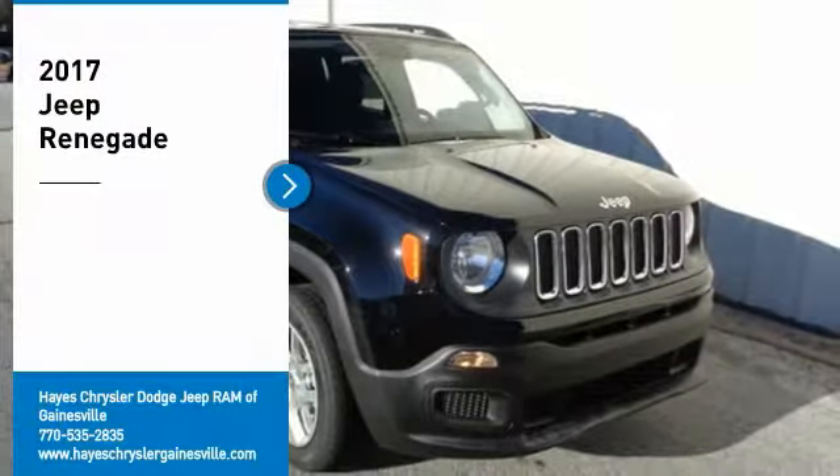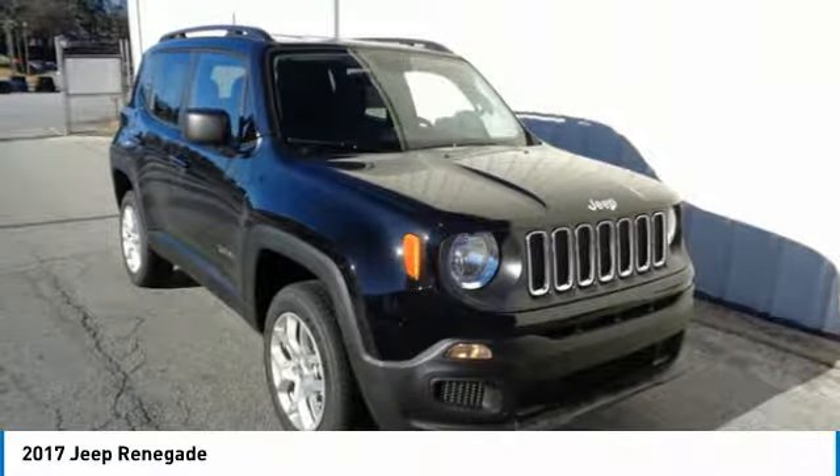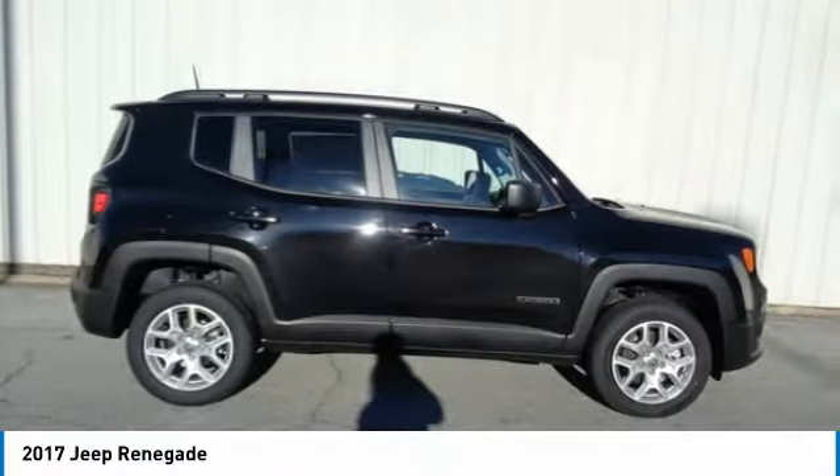We are pleased to show you the 2017 Jeep Renegade. The Jeep Renegade offers full-size capability built in a smaller SUV. The Jeep Renegade is an incredible combo of smart technology,